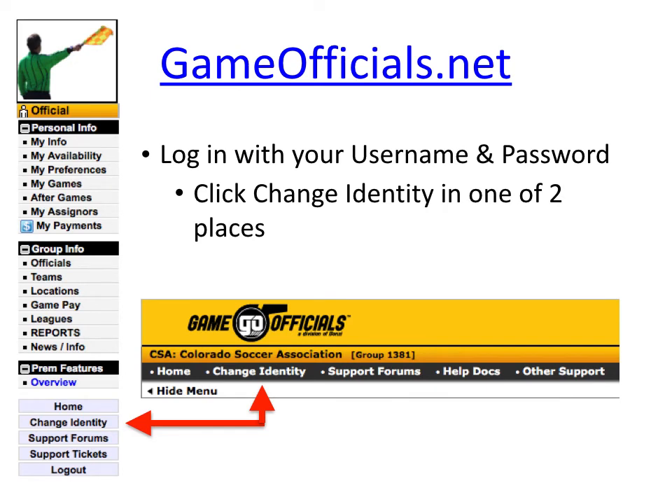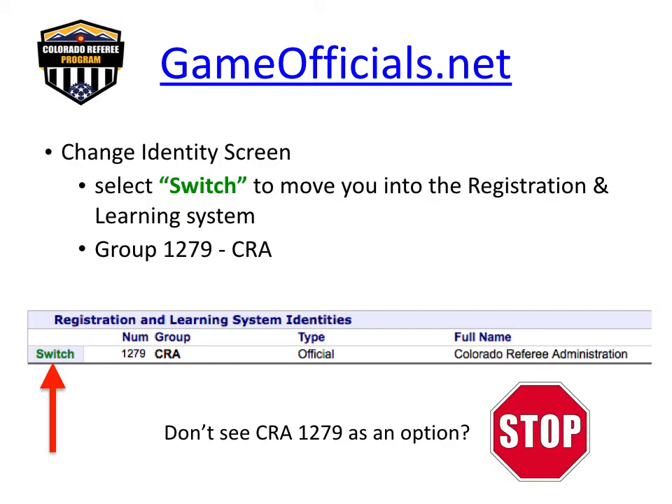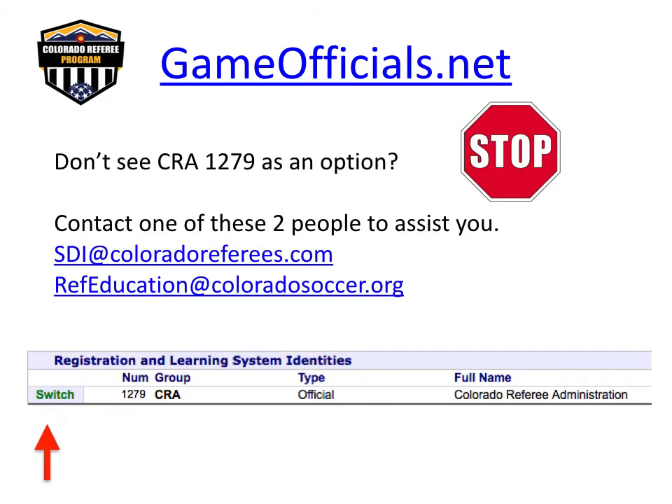To begin your recertification, log in to Gameofficials.net and use the Change Identity feature. The Change Identity screen will appear and you will have options to switch into the registration and learning system. If you do not see the option to switch to CRA group 1279, please stop and contact us for assistance. We want to avoid referees creating duplicate accounts, and in some cases you may need to be added to the Colorado Referee Administration for registration and learning.